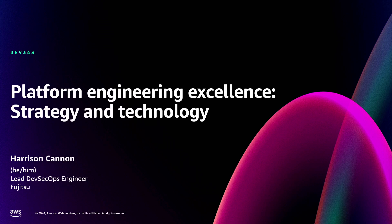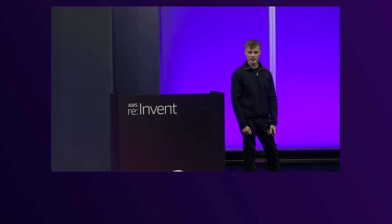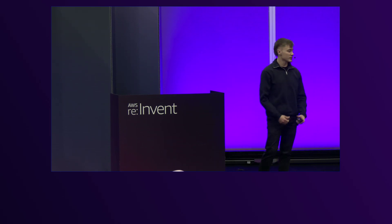Hi, good afternoon. I'm Harrison, and today I'm going to be talking about strategy and technology of platform engineering and how we've actually implemented this for our customers at Fujitsu.